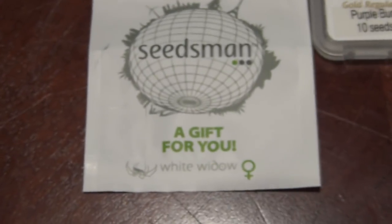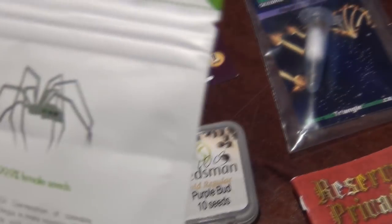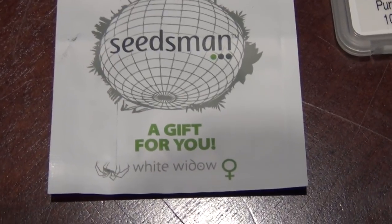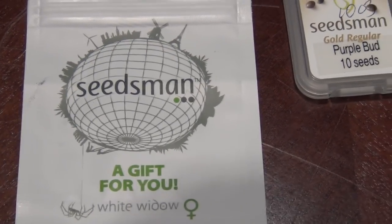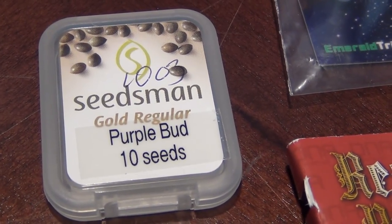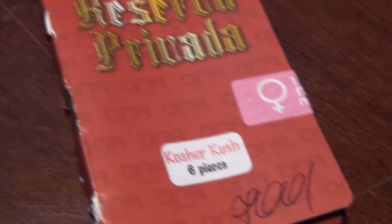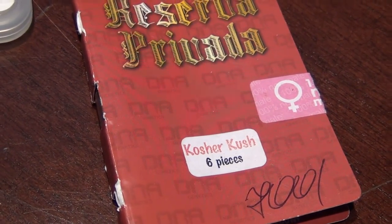Here we have some Seeds Man seeds - White Widow feminized, got these for free. This is a big producer; Justin Time grew this and loved the smoke, so maybe I'll do that. Then this is what I bought from them to get the freebies - Purple Bud, 10 regulars. And I've had these forever - Reserve Privada Kosher Kush feminized, six beans.